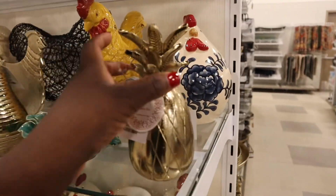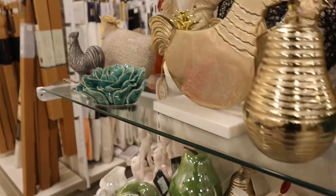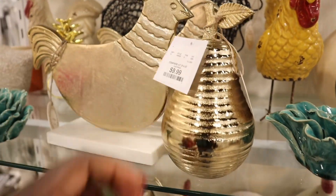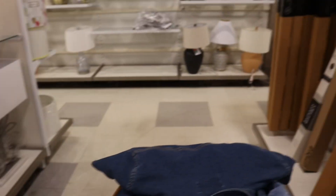There's this cute pineapple for $9.99. I'm not sure if I'm getting that. They also have roosters, napkin holders, and lamps.